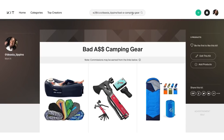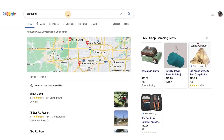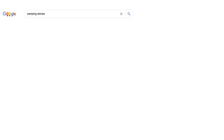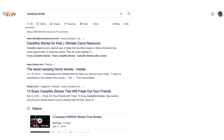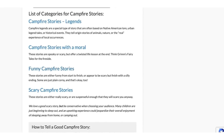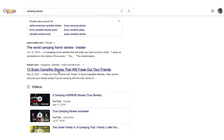Now we go back to Google. We want to type in 'camping stories.' You can do this in any niche — camping is just very popular and it works well right now for making money online. We're going to click on camping stories for kids and find some cool stories here.